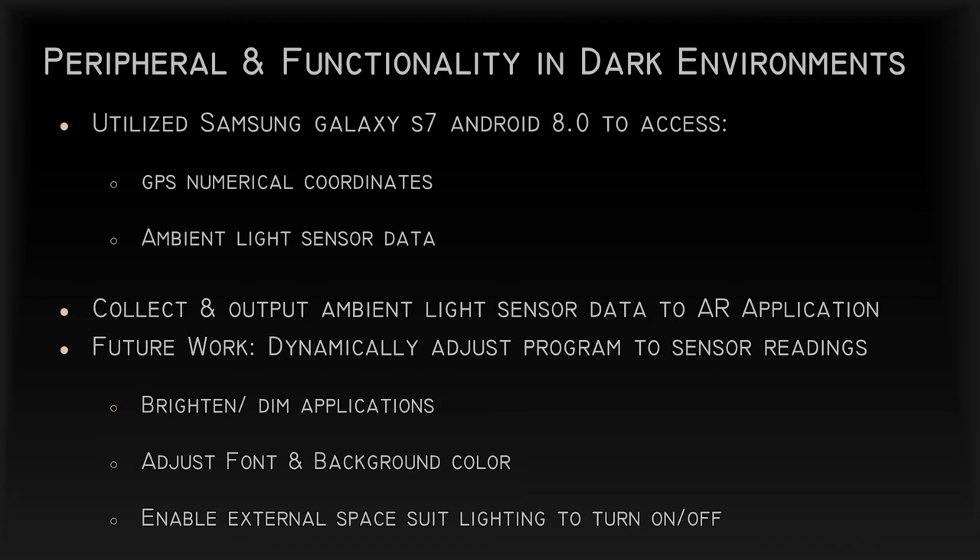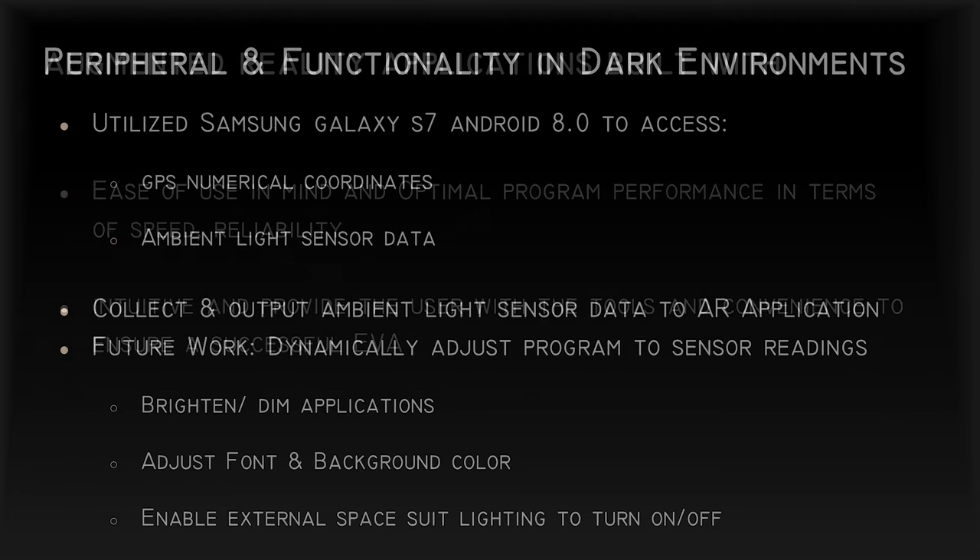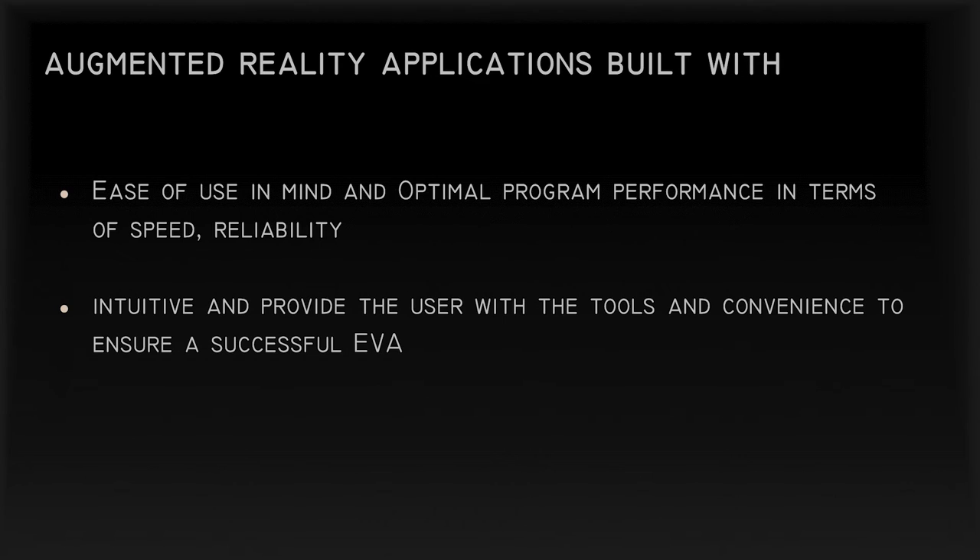In the future, this data can be used to adapt the applications and spacesuit to the current environmental lighting conditions, such as adjusting the brightness of the display or turning on lights on the exterior of the spacesuit. Our design philosophy focused on creating apps that perform their functions with minimal processing overhead. We also want our apps to be an extension of an astronaut's capabilities in an almost second-nature manner that they can rely on. This is why we included tools such as the dictated notes and photo capabilities. We want to ensure the EVA mission is successful.